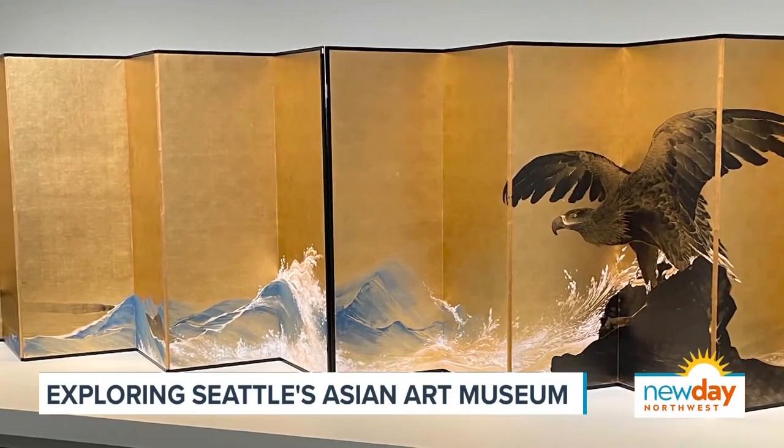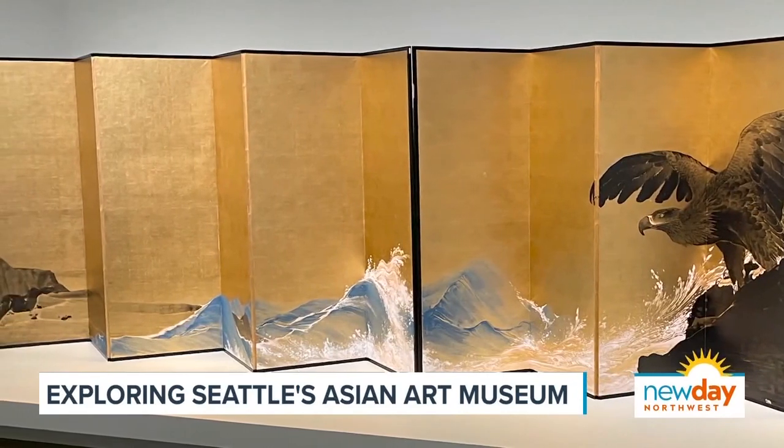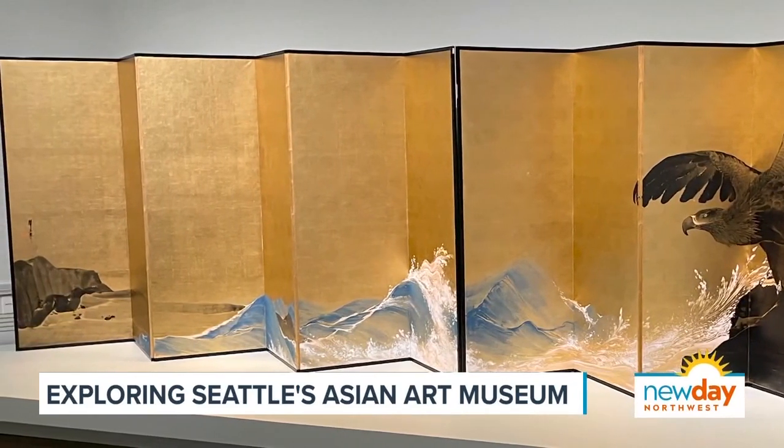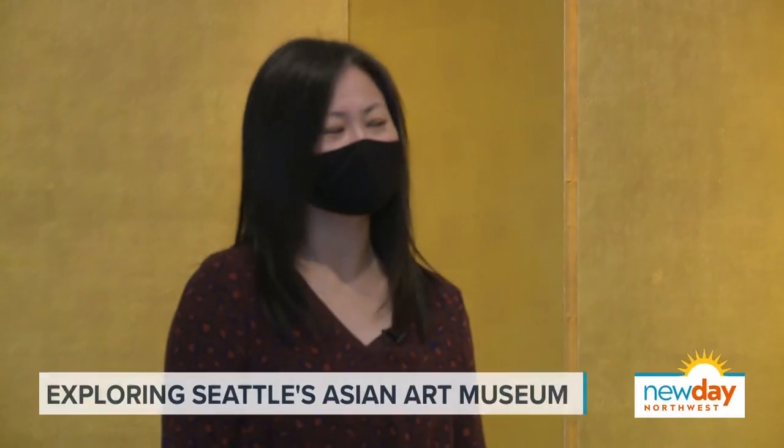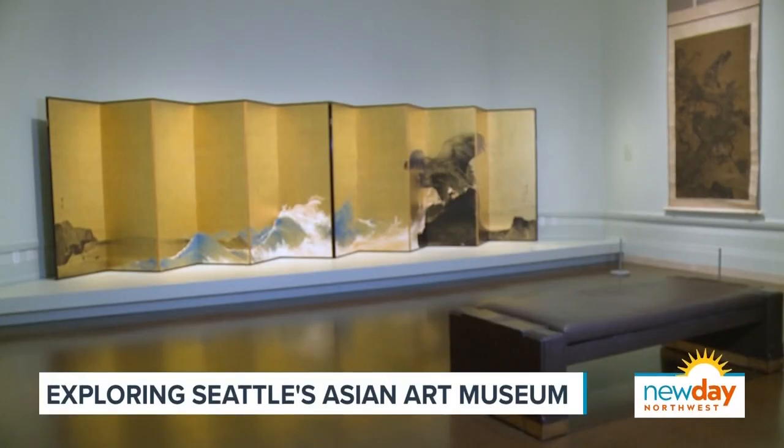That's right. This is one of 150 Nihonga paintings in our collection. Thanks to this wonderful gift, we're the largest repository of this type of painting outside of Japan. And it's so important that people gift these incredible pieces to you.